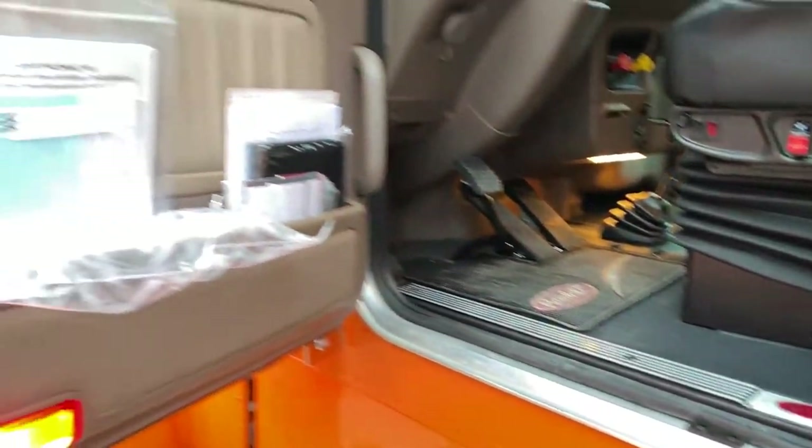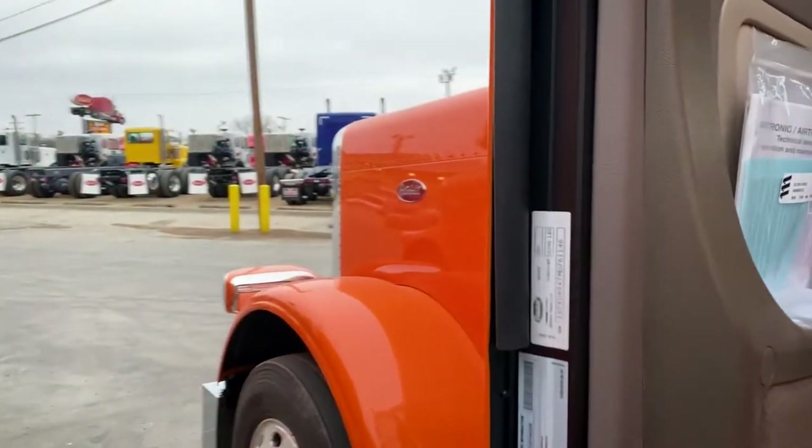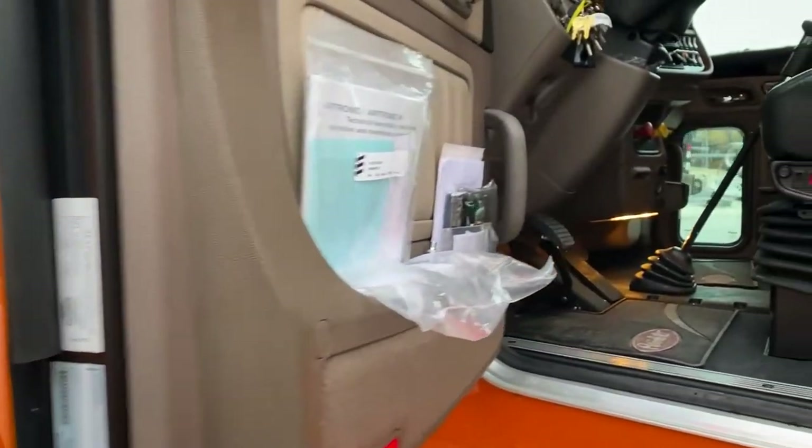We went with the Saharan Tan interior, which I think was a really good call for the Omaha Orange. This truck came in weighing at 18,546 pounds from the factory.